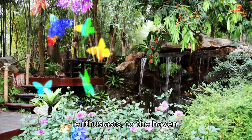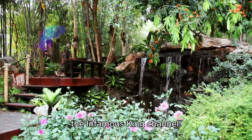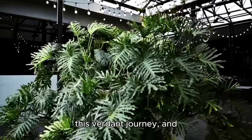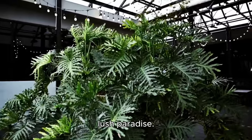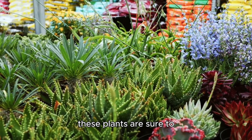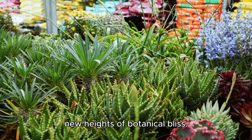Welcome, fellow plant enthusiasts, to the haven of greenery, the sanctuary of serenity, the infamous king channel. I'm your botanical guide on this verdant journey, and today we're delving into the top 5 plants that will transform your home into a lush paradise. Whether you're a seasoned green thumb or a novice nurturer, these plants are sure to captivate your senses and elevate your living space to new heights of botanical bliss.